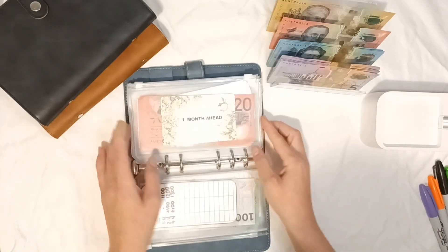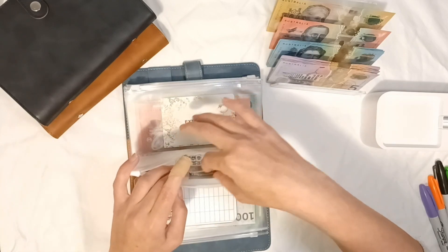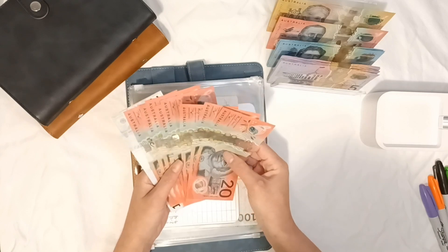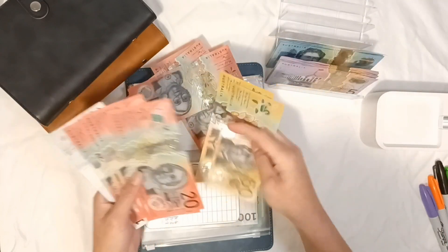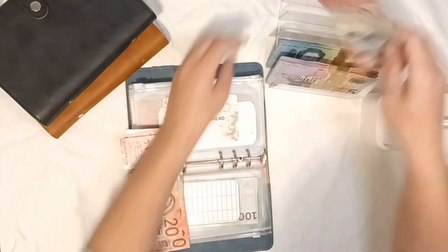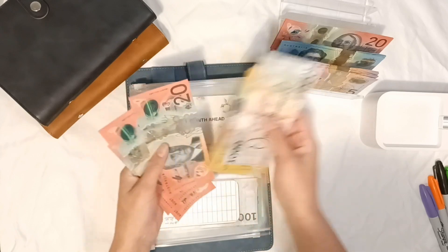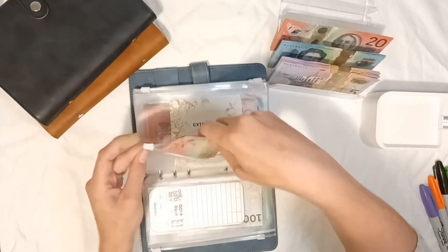Savings — I'm going to skip one month ahead. I'm giving $40 today, so I'll take out $60 and add the $100. Just making sure this is $60 — yes. Now it's got $10, $50, $100, $120, $140, $160, $180, $200 — so $200 for my one month ahead fund.